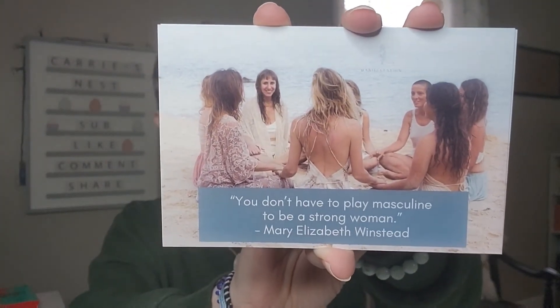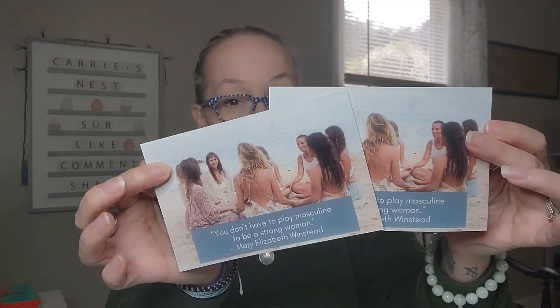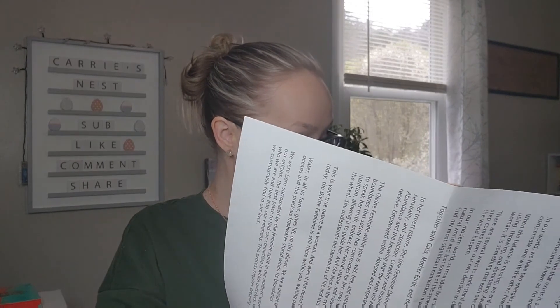Next we have two cards — one is for you to keep and one is for you to gift. The card says: 'You don't have to play masculine to be a strong woman' — Mary Elizabeth Winstead. I'll keep one and gift one. Then there is a paper that says 'Awakening the Divine Feminine,' which I think is the story that was mentioned in the subscription description.